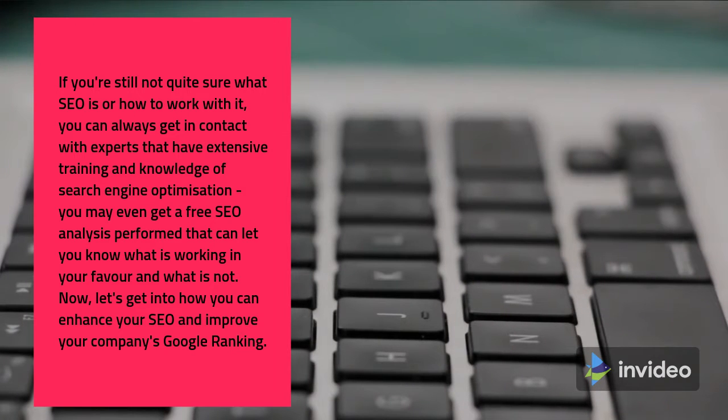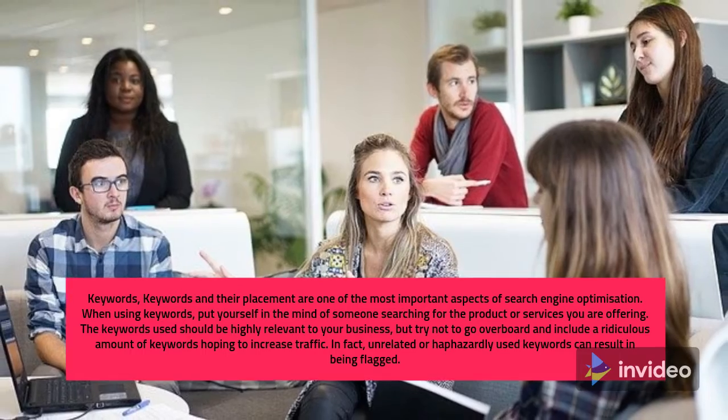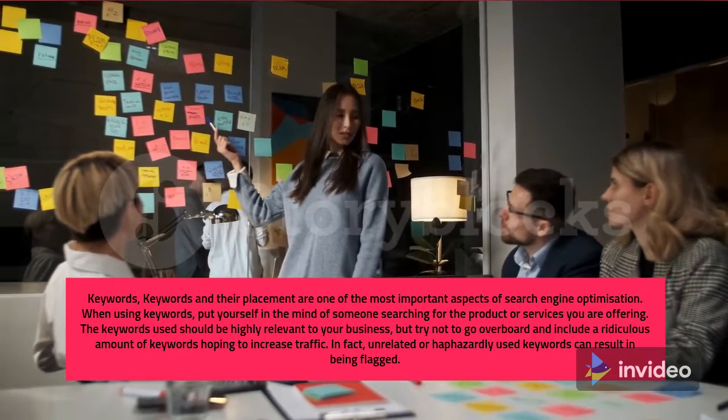Now, let's get into how you can enhance your SEO and improve your company's Google ranking. Keywords and their placement are one of the most important aspects of search engine optimization. When using keywords, put yourself in the mind of someone searching for the products or services you are offering.